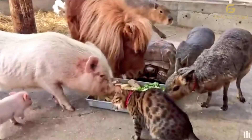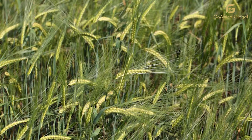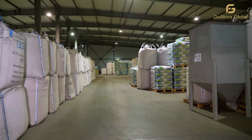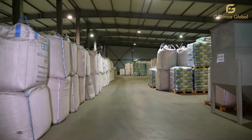Barley and sorghum are primarily used as feed for newly weaned and preconditioned livestock — cattle, goats, pigs, poultry, etc. Barley and sorghum can also be used for feeding fish and waterfowl. At Go Africa, we endeavor to improve countries and markets through sustainability and conservation initiatives.